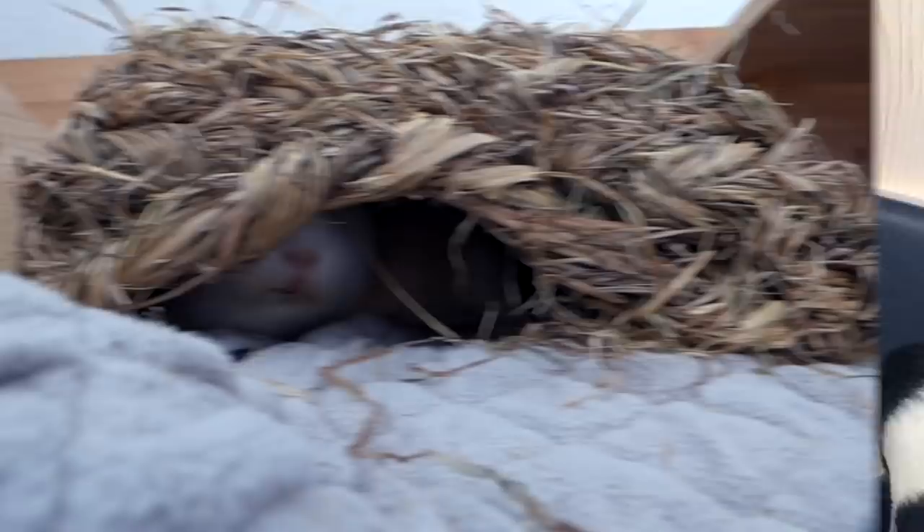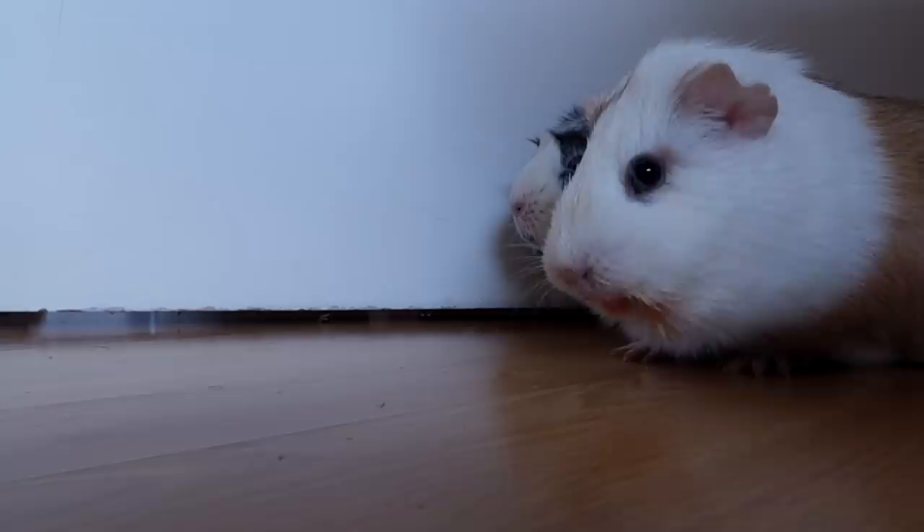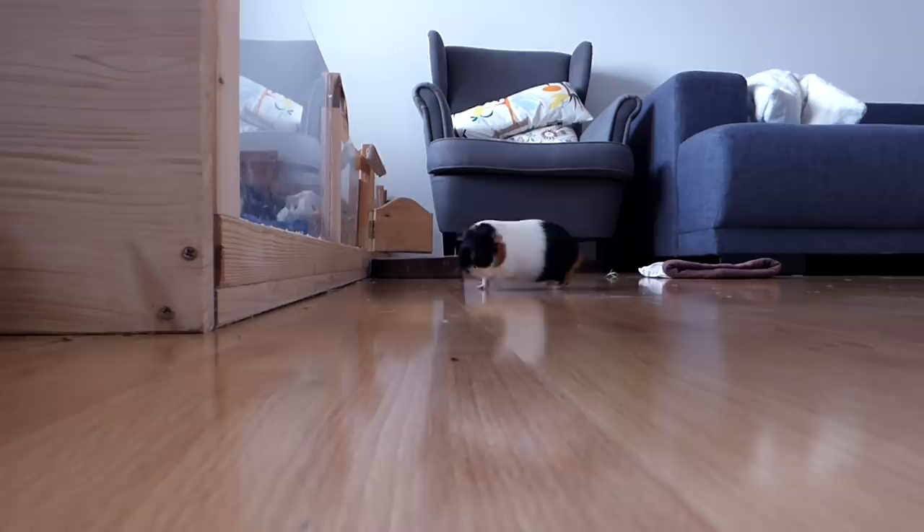Another mistake was not reading about other owners' experiences. I feel like a lot of my mistakes could have been avoided if I had done more research. While I did do a lot of research before getting my guinea pigs, I think it would have been better to read more on guinea pig forums where actual owners discuss their experiences.